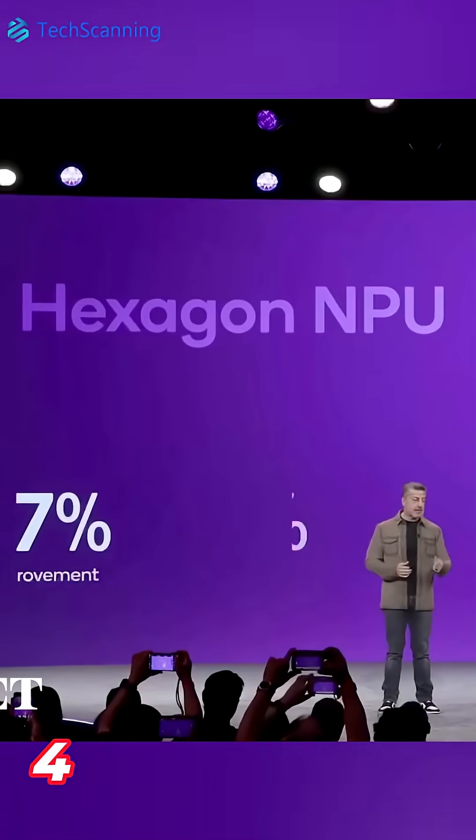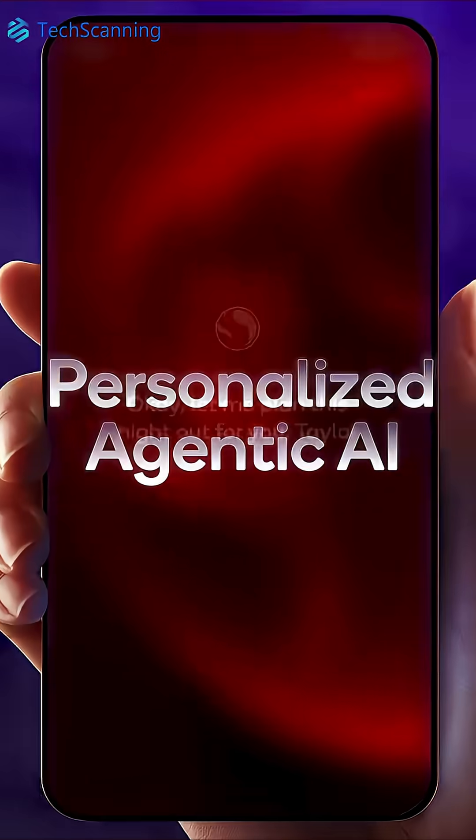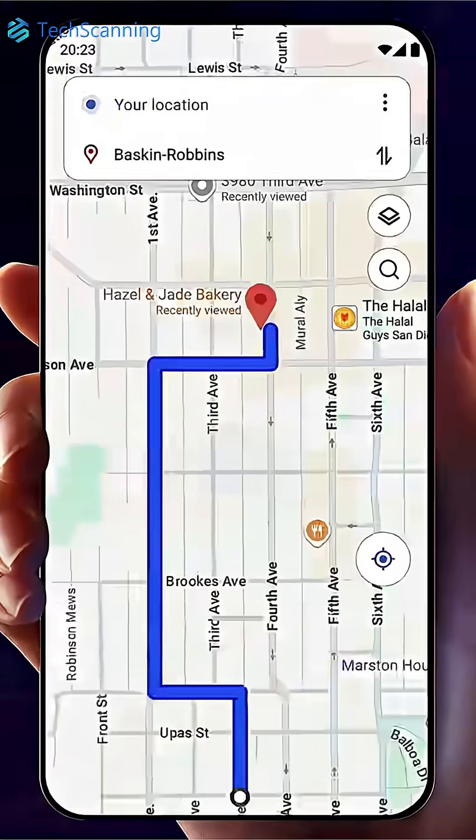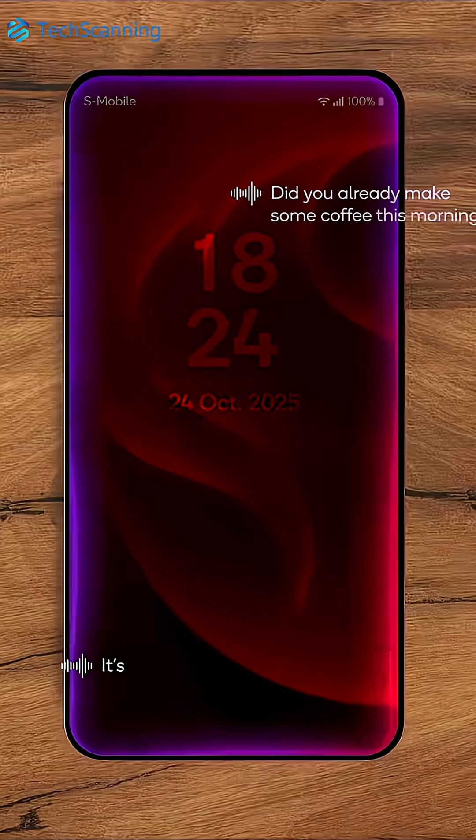The NPU got a boost of 37% with 16% power efficiency. As a result, the chip's improved on-device AI will enable continuous on-device learning, which will then make the device adapt to your routine and preferences.